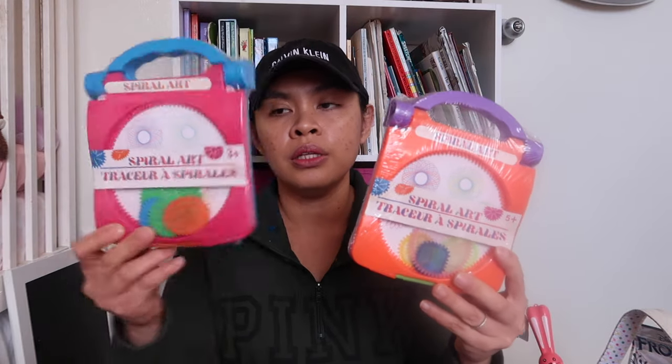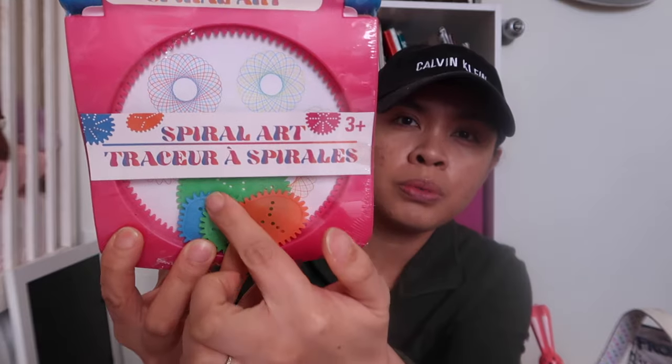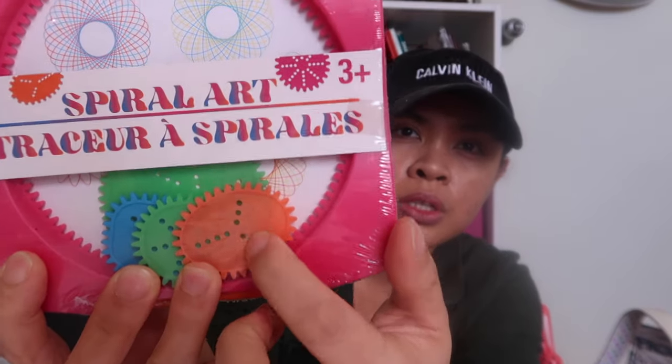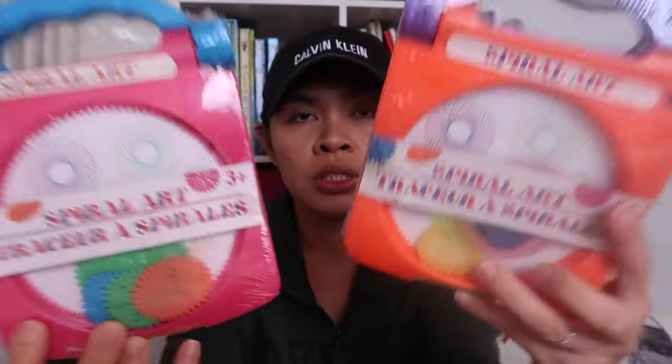And then I got them this — Spiral Art. You can put your pen in the holes and do designs. It's the same thing, just a different color — one for my three-year-old, one for my five-year-old.